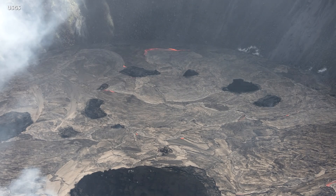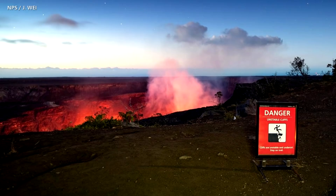The lava lake is still too low to be visible from any of the public viewing areas in Hawaii Volcanoes National Park. In the Volcano Watch article, scientists address two of the most common questions that HVO gets: When will the lake be visible from an open area of Hawaii Volcanoes National Park? And will the lava lake fill the entire crater?